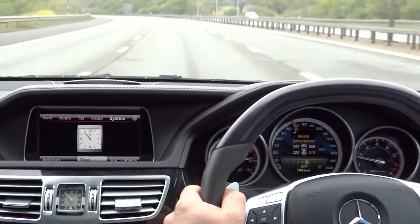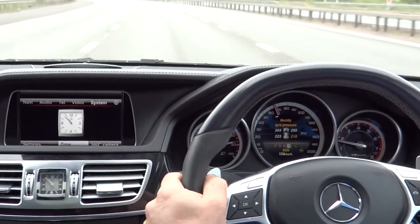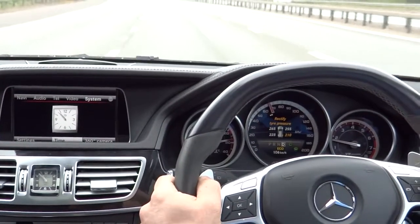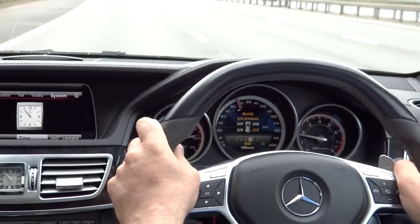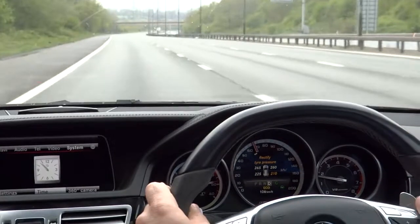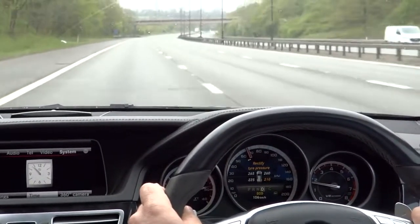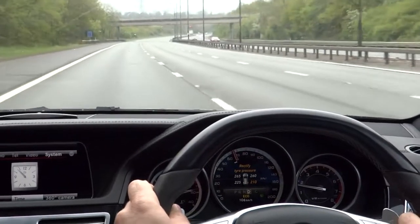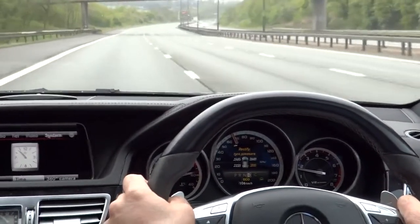Now, for instance, if we want to change lane and don't indicate — we're going to do that just now. There's a vibration on the steering wheel to alert the driver that they are changing lane without signaling, in case the driver is not paying enough attention and changing lane without intending to do so.